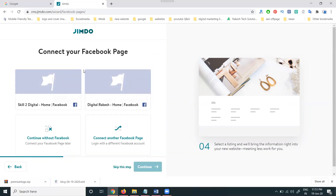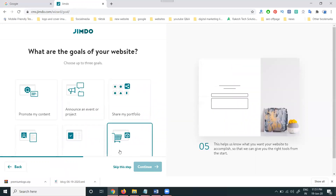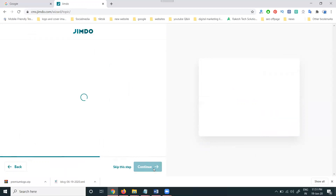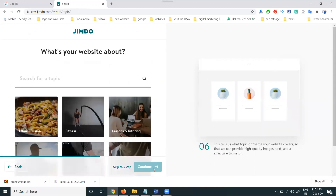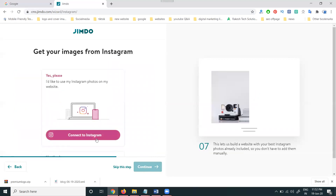It asks whether to connect to your Facebook page — I'm clicking 'Continue without Facebook.' Then there are options: promote my content on Amazon, share my portfolio and get hired, get online booking. For topics, I'm selecting 'Lessons and Tutoring.' If you're not selecting any option, you can skip this step and continue.